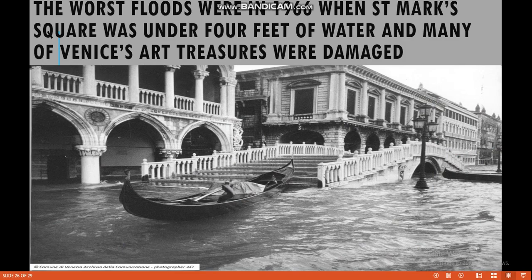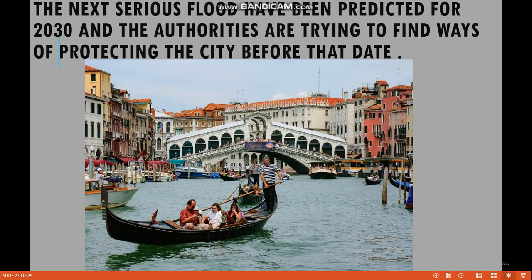The worst floods were in the 1960s, when St. Mark's Square was under 4 feet of water and many of Venice's art treasures were damaged. The next serious floods have been predicted for 2030 and authorities are trying to find ways of protecting the city before that date.